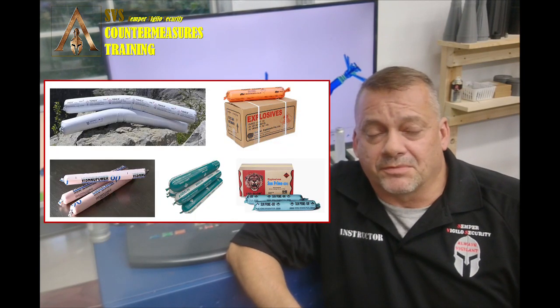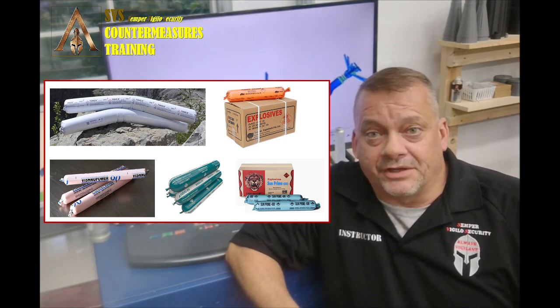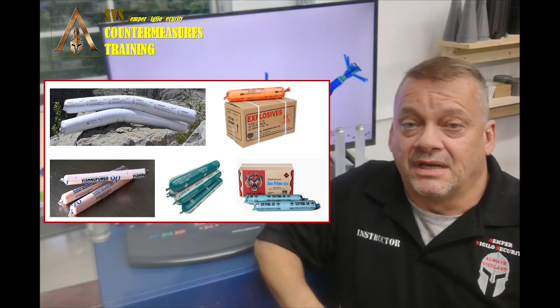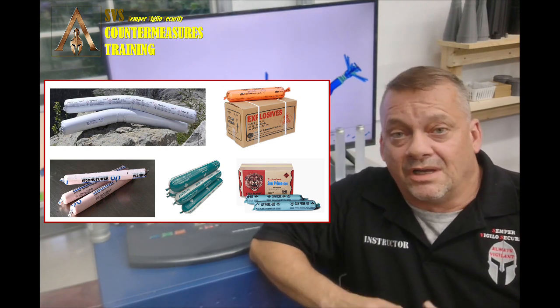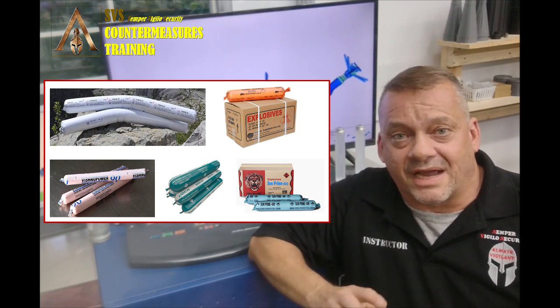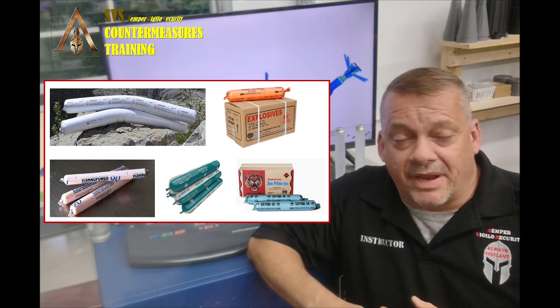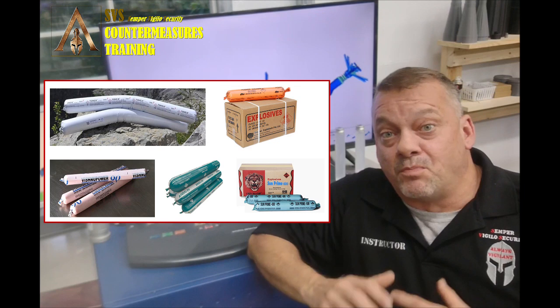Emulsion explosives are one of the more popular explosives used commercially today for mining and blasting. Back in the old days they were using dynamites and also a slurry mixture of ANFO. That's still used today, but dynamites are becoming less common. Most manufacturers don't even make them anymore. What's more common than any other commercial explosive out there is going to be an emulsion explosive.